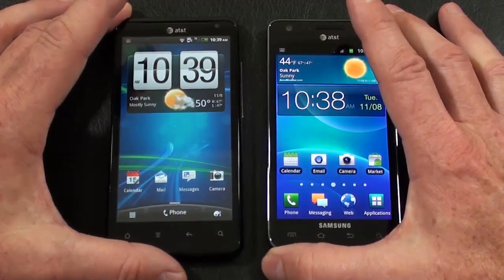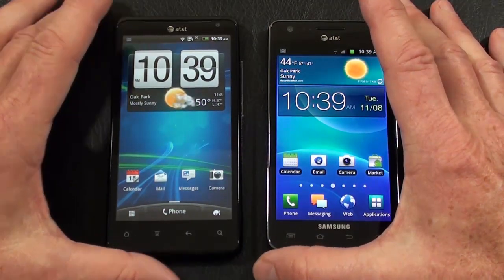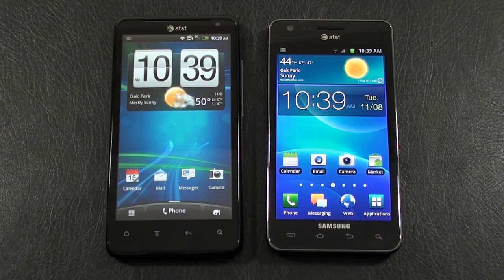Both phones sport a 1.2 gigahertz dual-core processor — Qualcomm on the Vivid and Samsung's Exynos on the Galaxy S2. Both offer 16 gigabytes of internal storage, expandable via microSD up to an additional 32 gigabytes, and both offer 1 gigabyte of RAM. Wi-Fi is 802.11 B/G/N with DLNA on the Vivid; the Galaxy S2 adds 802.11 A support, DLNA, and HDMI out via a micro USB adapter. Both have Bluetooth 3.0 with A2DP; the Galaxy S2 also supports high-speed data transfer. Both have GPS with AGPS and can be used as Wi-Fi hotspots. Both run Android 2.3.4 Gingerbread — the Vivid with HTC Sense 3.0 and the Galaxy S2 with Samsung TouchWiz 4.0.